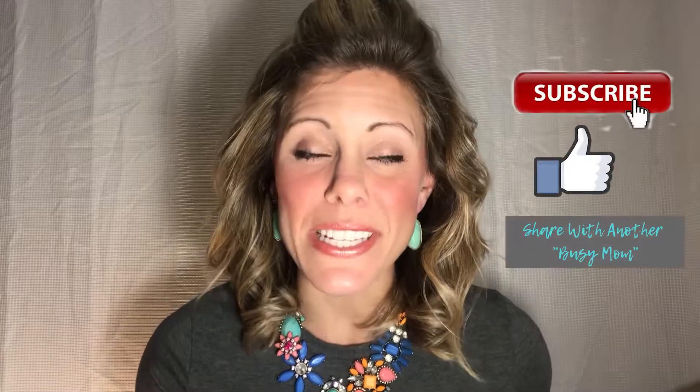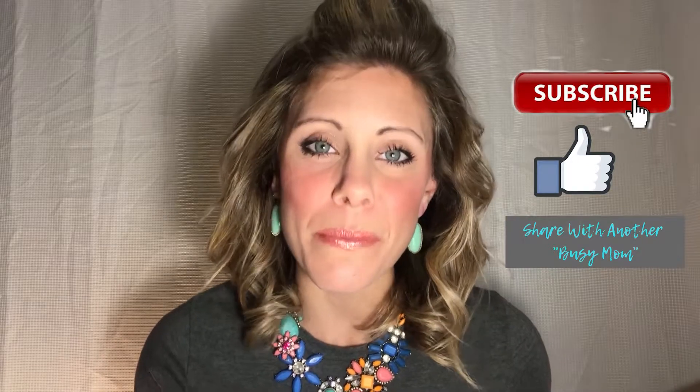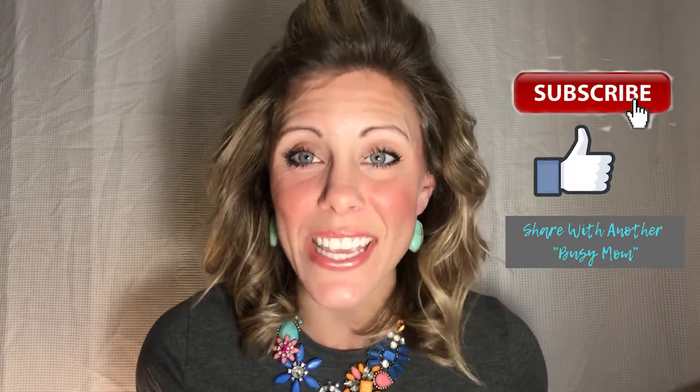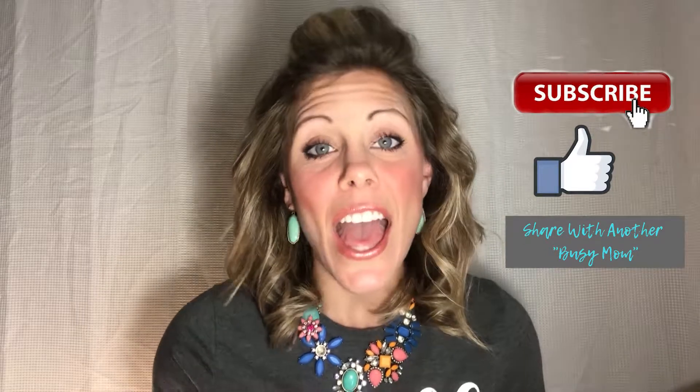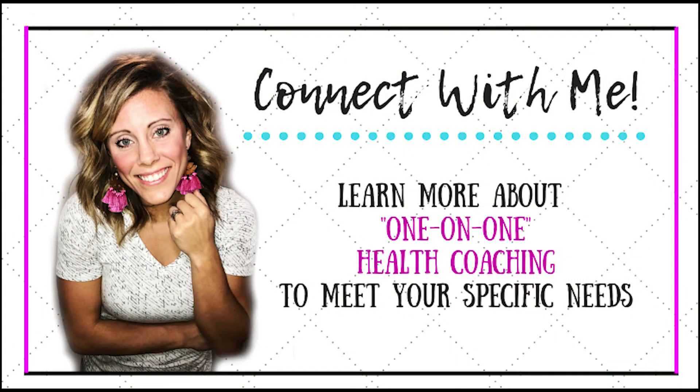If you enjoyed this video, make sure to subscribe and follow the links in the comments. If you try any of these options, I'd love to know which ones your family enjoyed — leave that in the comments and I'll get back to you. Each week I do similar videos on busy mom clean eating, because being healthy and loving life can still happen when we're busy shuffling kids around. I've seen it in my life and in hundreds of others I get to coach one-on-one. Y'all have a great week — I'll see you next time!